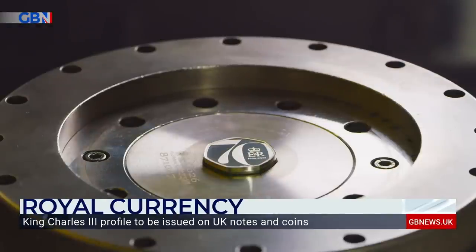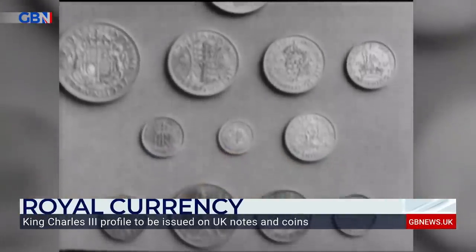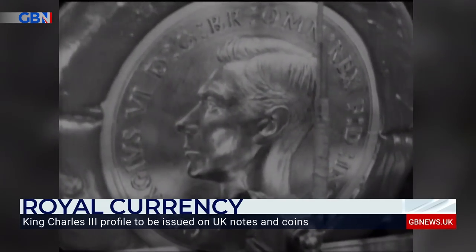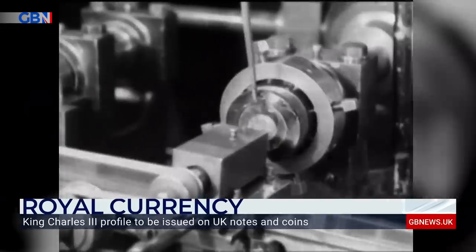The monarchy has marked our money for over 1,200 years. By 800 AD, coins regularly bore the names of kings for whom they were struck.